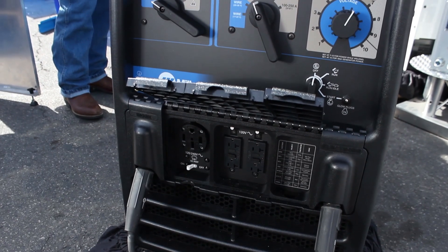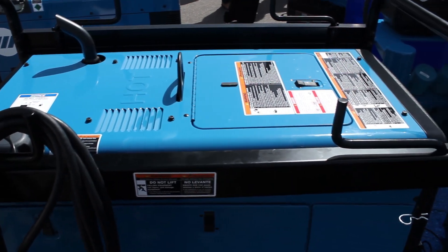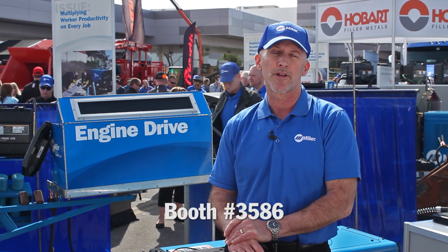With developments in technology, engine-driven welders have become smaller, lighter, and more fuel-efficient. I'm sure you'll find that they will positively impact your bottom line. If you can't make it to Con Expo this year or can't make it by the Miller booth — there's a lot of stuff to see here, we're at 3586 — look us up online at MillerWelds.com for the latest in welding equipment.